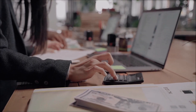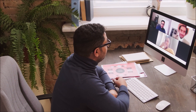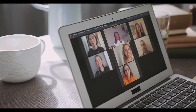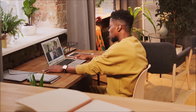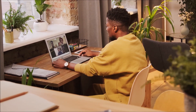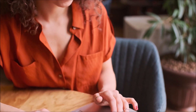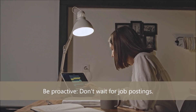You can also attend virtual job fairs or webinars. Many companies host virtual job fairs or webinars to connect with potential remote employees. Research companies that offer remote positions and attend their virtual events to learn more and make connections. You can search Google for these virtual job fairs or webinars, and if you're networking online, ask your connections if they know of any as well.